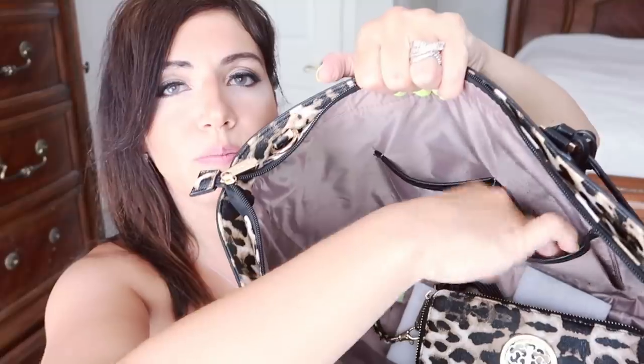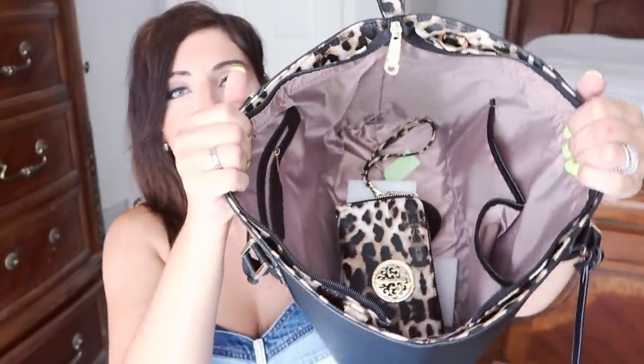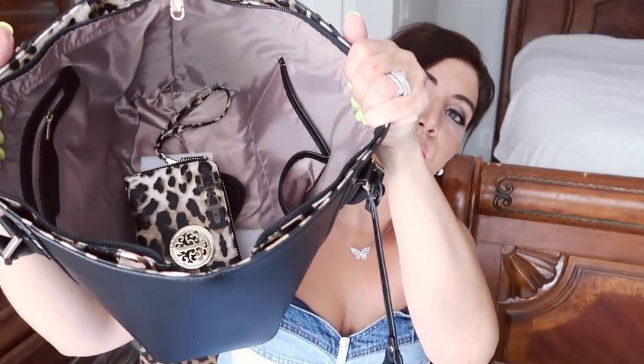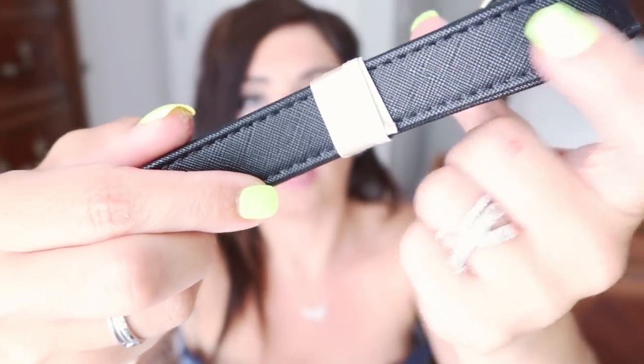you have two nice big pockets, one for your phone. You could put documents, anything you want to keep safe because this has a huge center area. So I usually carry a tote. I'm kind of getting sick of it, so I know this is going to be perfect. If you need a diaper bag, look how much room is in here. You could fit so much, and you have that cross-body strap, so if you didn't want to carry it on your arm, you do have this, and it's that same really pretty epi leather look.